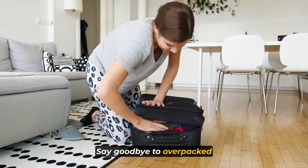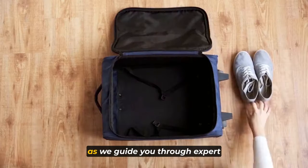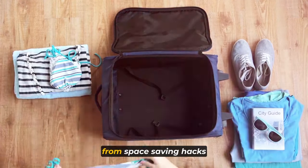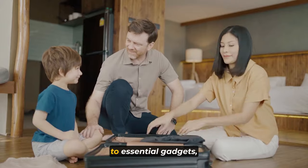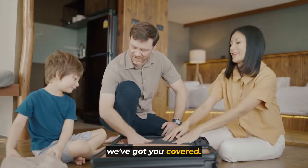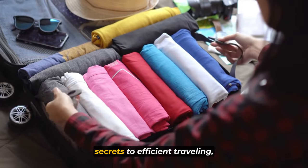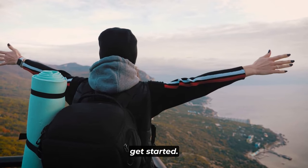Say goodbye to overpacked suitcases and unnecessary stress as we guide you through expert tips and tricks to optimize your packing process. From space-saving hacks to essential gadgets, we've got you covered. So if you're ready to become a packing pro and unlock the secrets to efficient traveling, stick around and let's get started.